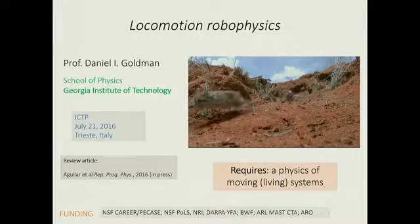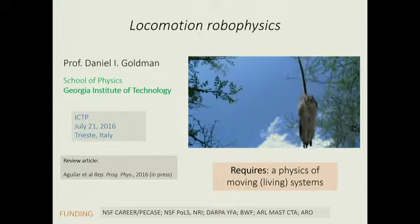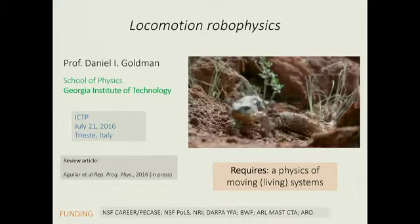My group thinks that this requires not just biology, not robotics, not engineering, not computer science — not only these things — but physicists to reengage in these kinds of studies. I'll explain what I mean in a minute.